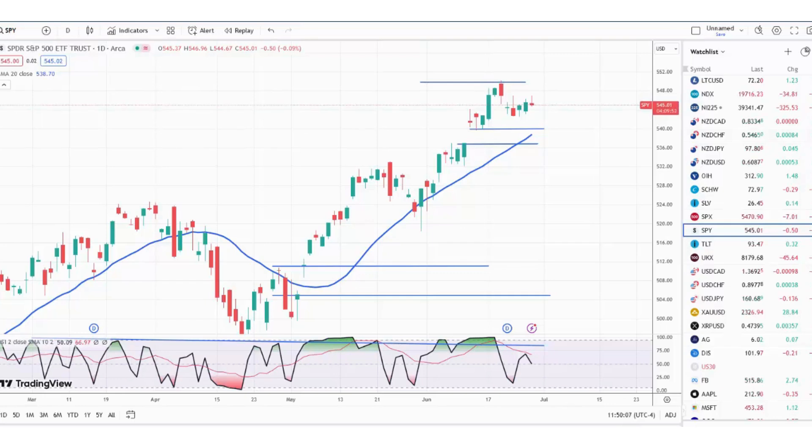This is the FFR Trading Market Minute and we're looking at the SPY, the ETF for the S&P 500, on a daily candlestick chart. After hitting our target last week at 550, you can see the market did pull back, which is expected after a big target has been hit, and we're now kind of trading in this range. If you look at the RSI, it's having a difficult time trying to get back above its moving average.